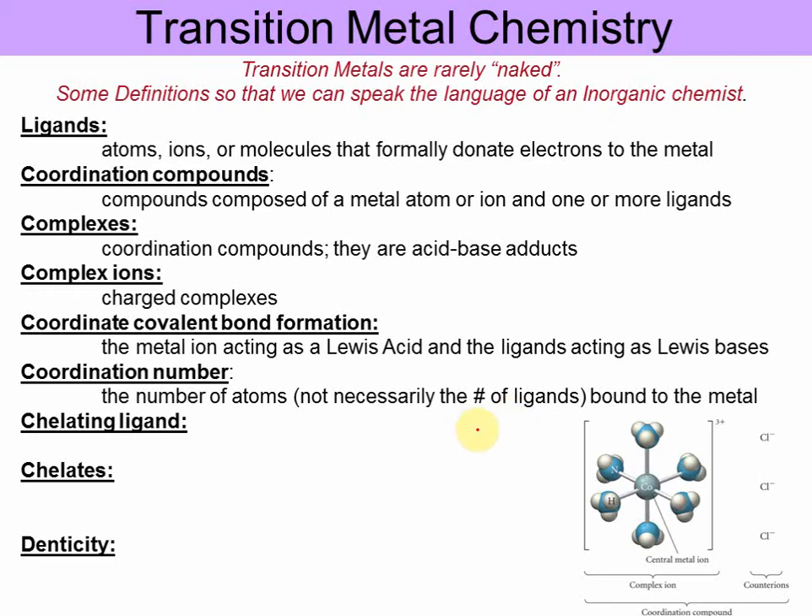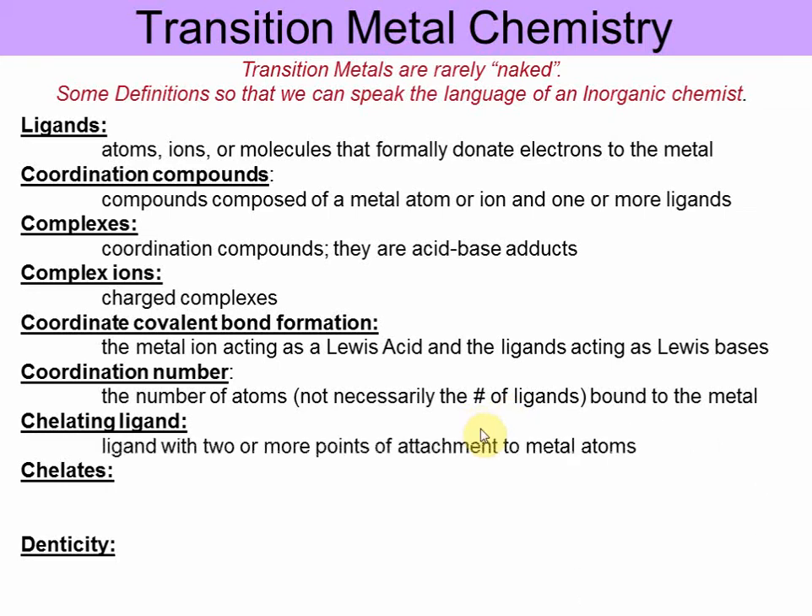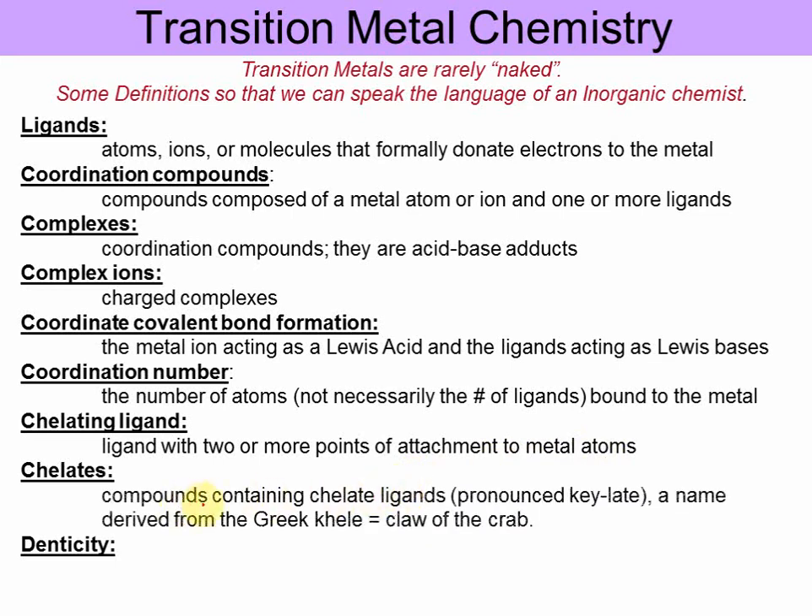A chelating ligand is a ligand with two or more points of attachment to metal ions, and the chelate is the compound containing the chelating ligand. The name derives from the Greek word for 'claw of the crab.' We describe chelating ligands by how many times they 'bite,' i.e., how many points of attachment they have to the metal. The denticity refers to the number of binding sites on the ligand — the higher the denticity, the more binding sites.